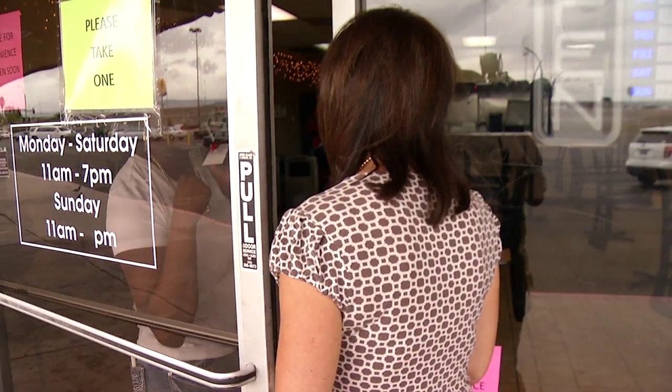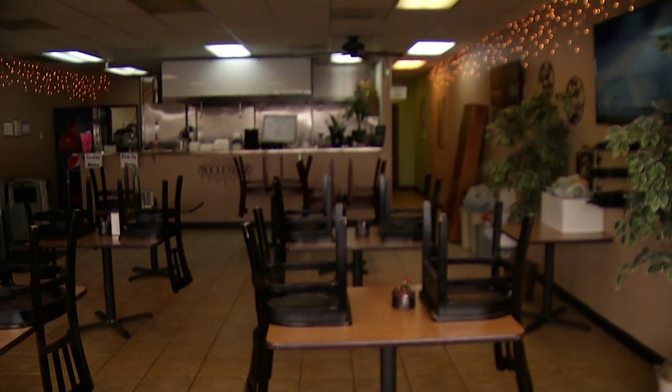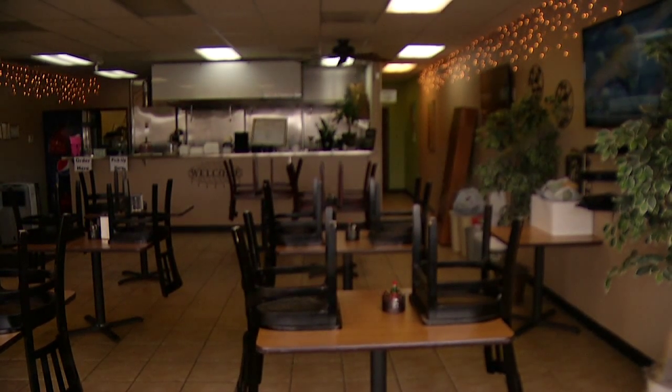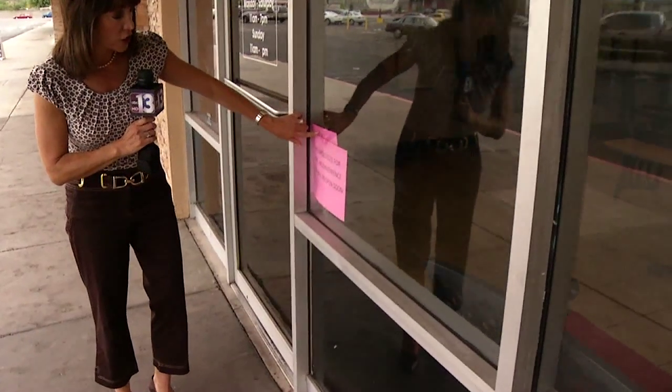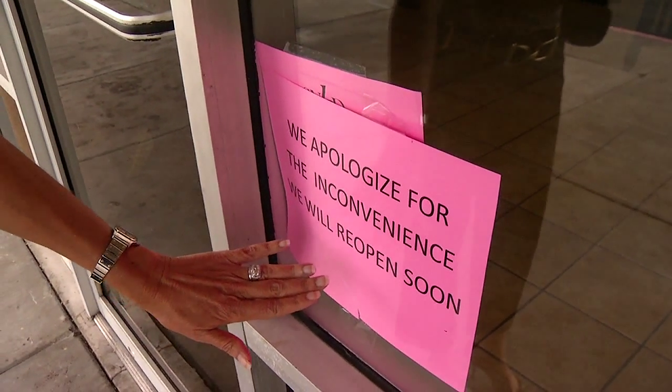Did you get re-inspected yet, or are you still shut down? They sure look shut down, with all the chairs turned upside down on top of the tables. If you look closely, you can see that the health district's closure sign is still in the window, but the restaurant has covered it up with a sign of their own, so potential customers wouldn't be able to tell that the health district closed them down.